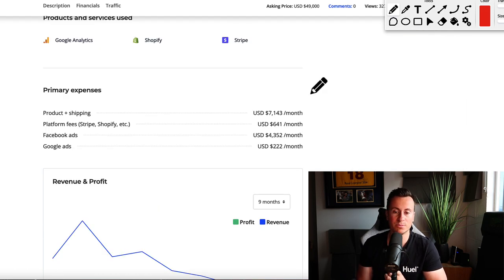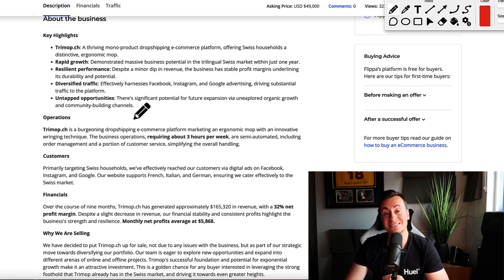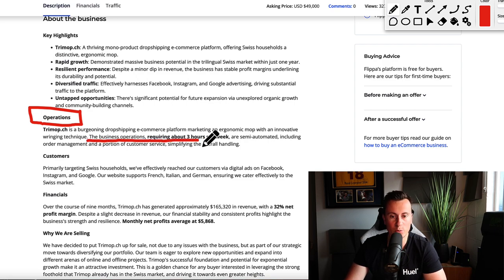In terms of where they get their customers from, we will be taking a look at their ad creatives as well. Looking at their primary expenses: product and shipping is $7,000 a month, platform fees — so Stripe, Shopify etc. — $600 a month, Facebook ads, their primary source of traffic and customers, they're spending a little bit over $4,000 a month, and they are also dabbling in Google ads with a total spend of just over $200 a month. This business is making $50,000 a year in profit.